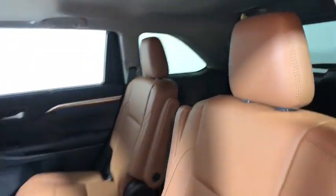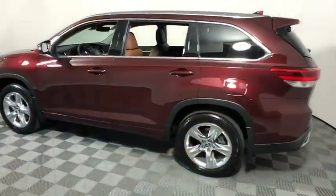Here are some of this vehicle's great options: traction control, power liftgate, navigation system, power passenger seat, dual airbags, and power steering.